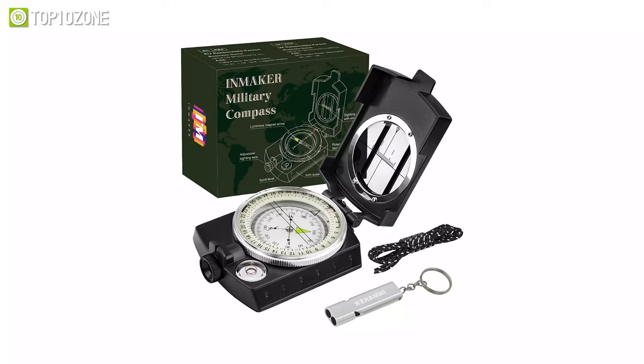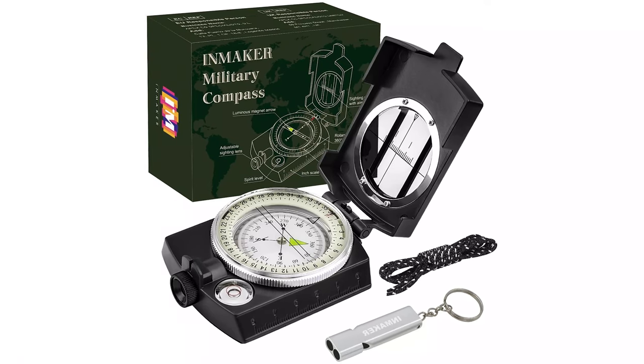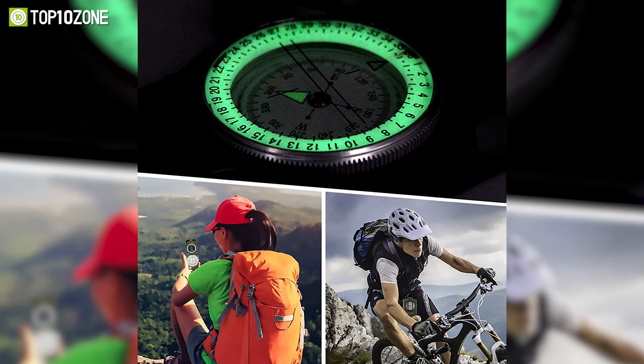On top of that, it comes with a protective case, a reflective point lanyard for quick access in the dark, and a double-barreled aluminum emergency whistle for safety. The compass is also fluorescent in the dark once it absorbs enough light, allowing for easy navigation at night.